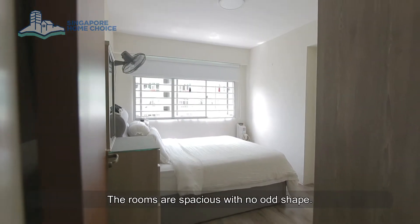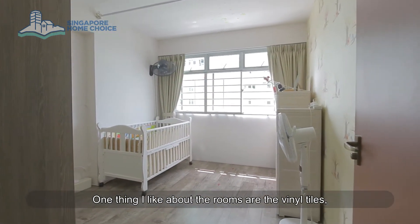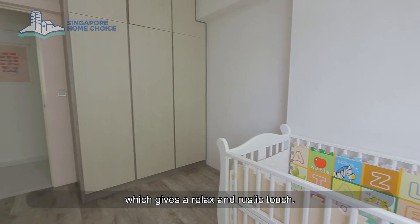The rooms are spacious with no odd shape. One thing I like about the rooms are the vinyl tiles, which give a relaxed and rustic touch.